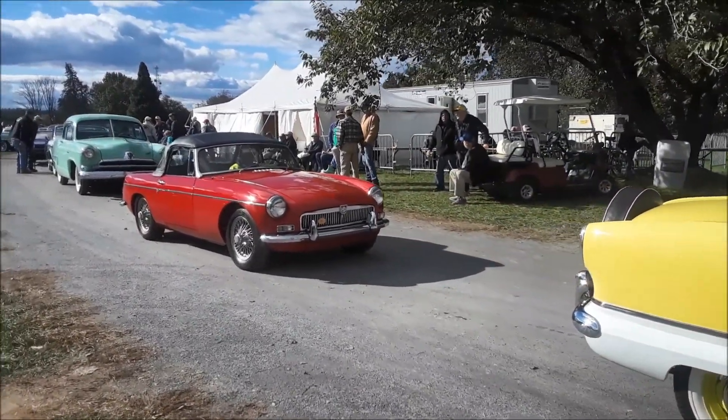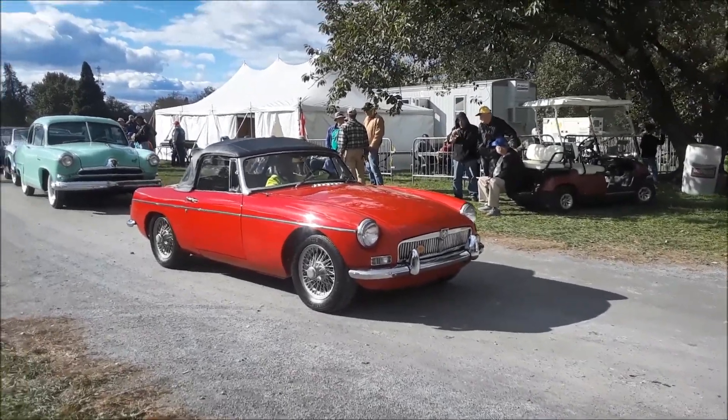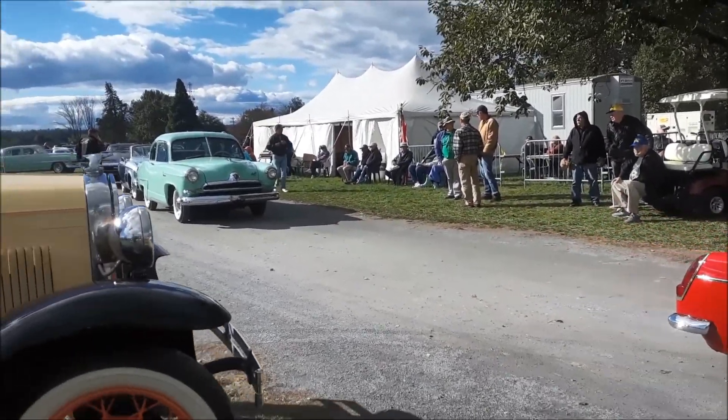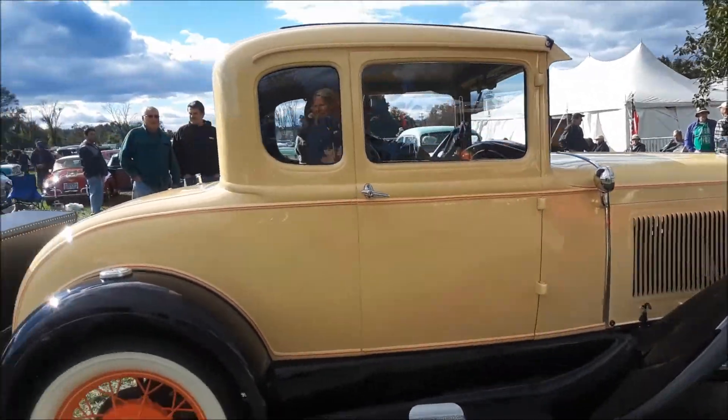Nice MGV, that's my inspiration, got to get mine going. There's the Model A.